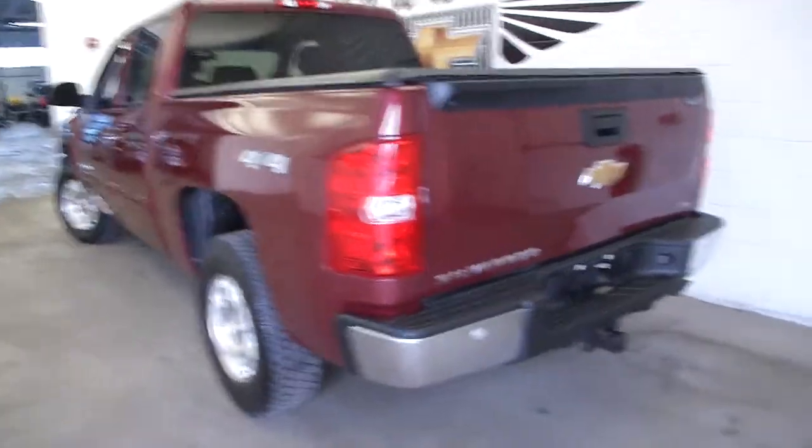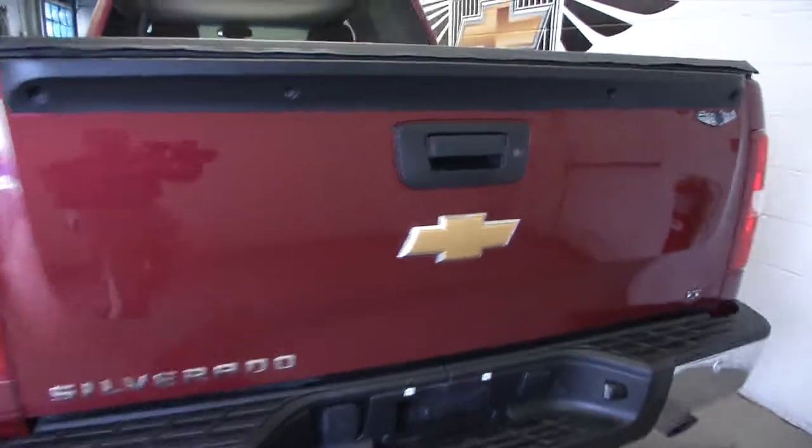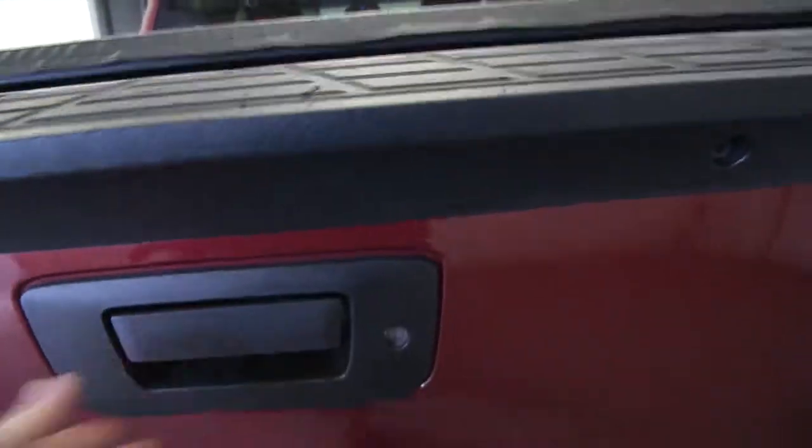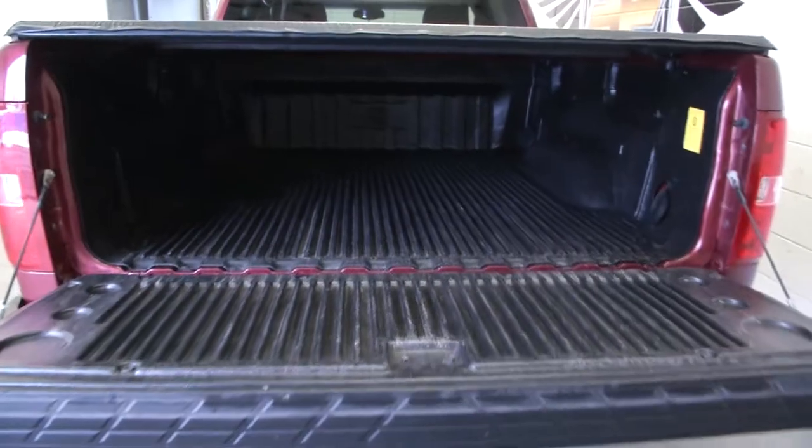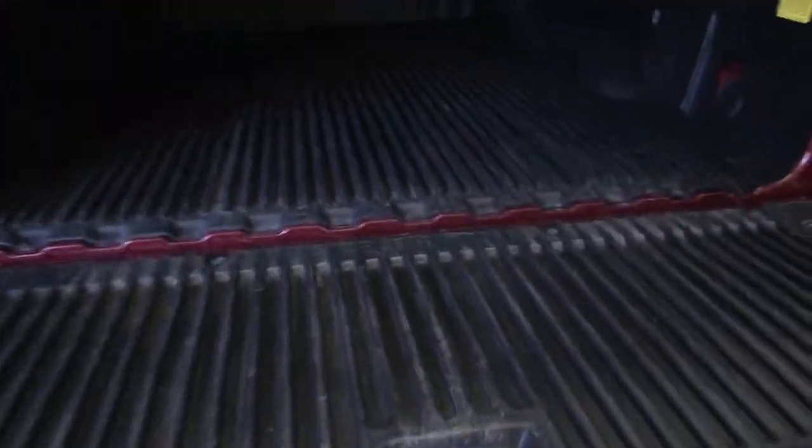In this video walk around, we're going to start at the back of the vehicle, work our way to the front of the vehicle, and help you see everything this Silverado's got to offer. The first thing you see is a bed liner in real good condition.